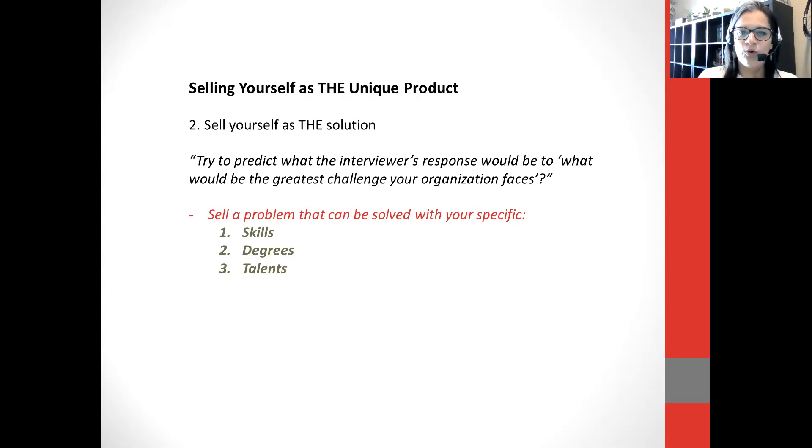Sell yourself as the solution. Try to predict what the interviewer's response is going to be. Think about what kinds of questions these people are going to ask about you and how you're going to respond. Once you've identified your strengths as a professional and clearly identified the company you want to work for — say, Google — do some research on what they're currently looking for. Go back to your skill inventory and your degree. Maybe you're a communication scholar but they're looking for someone in public relations. It really doesn't matter what kind of degree you have, as long as you can sell it as the actual solution for the problem.